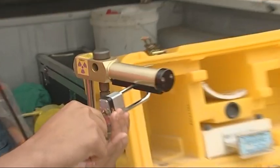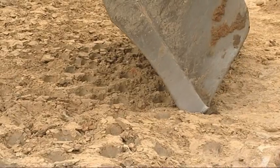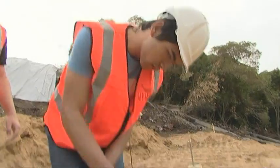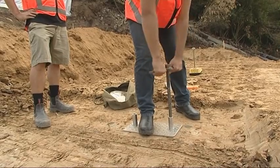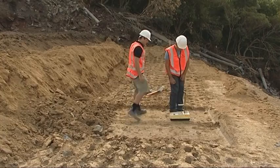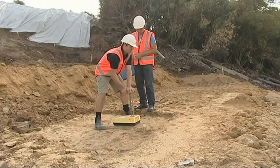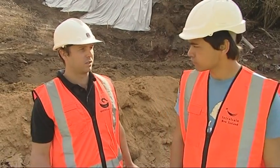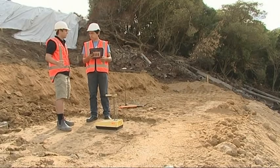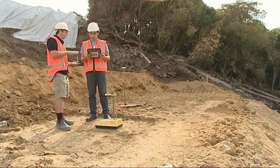Field testing is a quality assurance check to make sure the contractor is meeting the design criteria specified by the engineer. As a laboratory technician, you obtain data, bring it back, and give it to the engineer who decides whether to move on to the next stage or dig out and re-compact. The probe is pushed into the ground, standing about three metres away while the test runs, then recording data and returning the handle to safe mode. The two main things measured are density and moisture content, showing the amount of compaction the contractors have achieved.